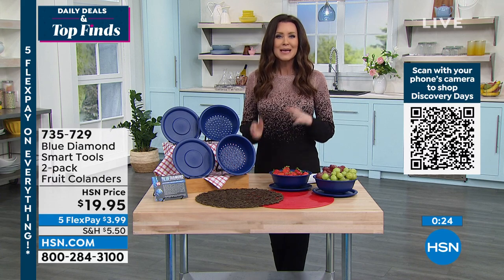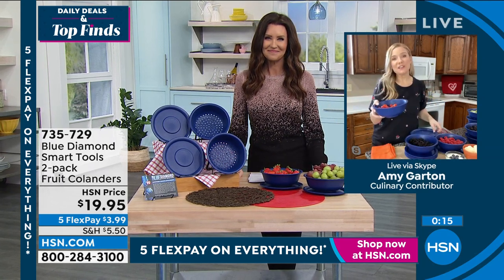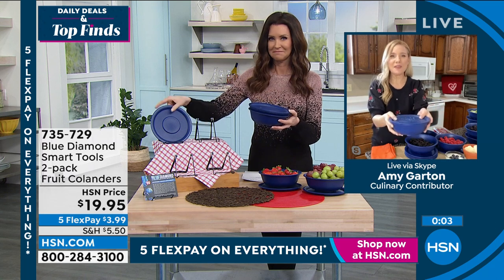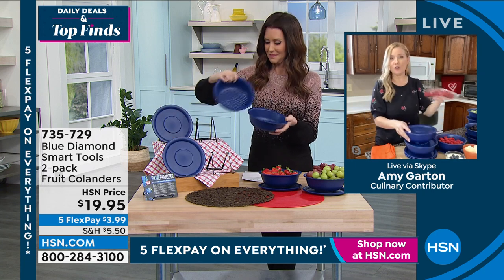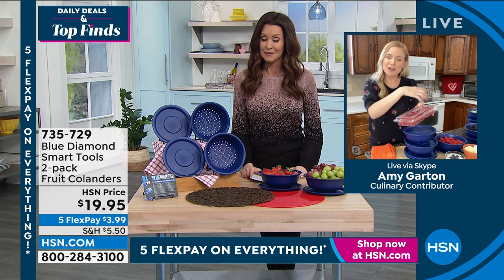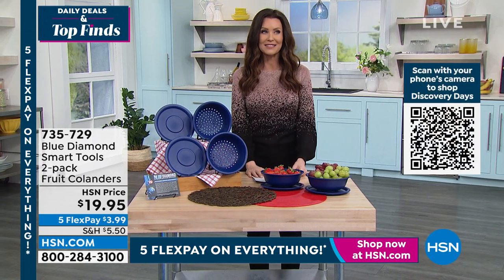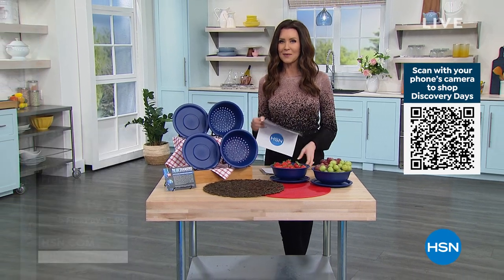They're dishwasher safe, freezer safe, and BPA-free. $19.95 gets you both colanders and the plates and lids. They say don't rinse berries until you're ready to eat them because moisture makes them age faster — but once rinsed and dried, these keep them aerated and dry. Put wet berries back into a bowl and you have to eat them right away — but this lets you store them nicely. Blue Diamond thought of it all. You can order item number 735729, and while you're there, be sure to check out the Today's Special from Ninja.